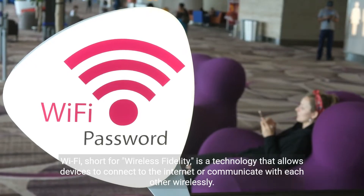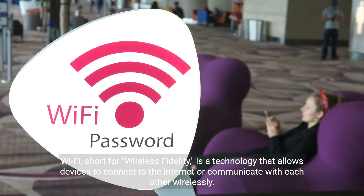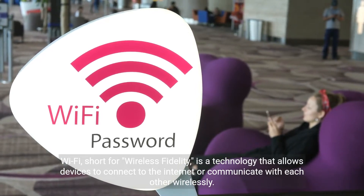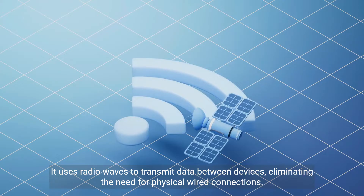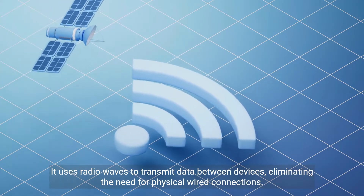Wi-Fi, short for wireless fidelity, is a technology that allows devices to connect to the internet or communicate with each other wirelessly. It uses radio waves to transmit data between devices, eliminating the need for physical wired connections.